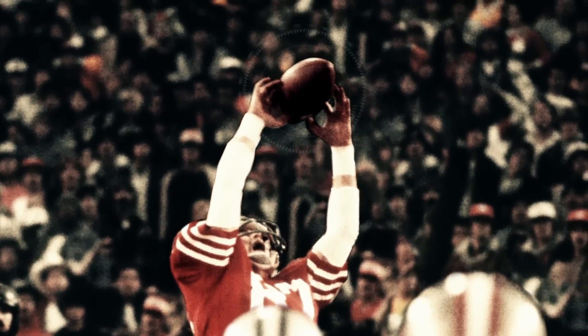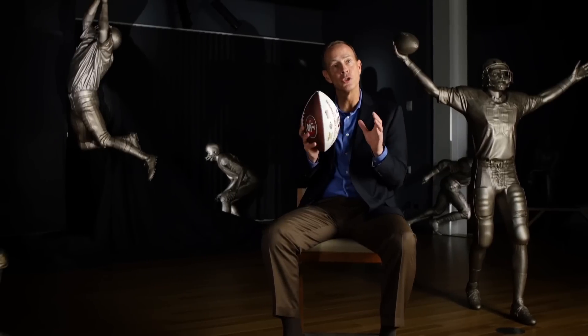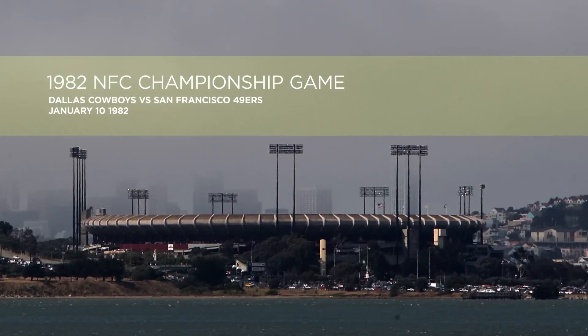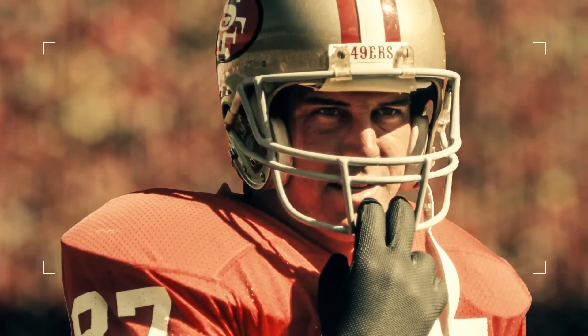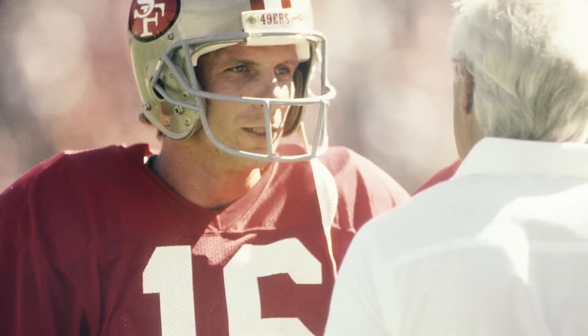Have you ever wondered what role science plays in sports? To give you an idea, 49er legend Dwight Clark and I will break down the science behind the catch. When you walked out on that field, you could feel the buzz in the air. It was a big deal to the Bay Area — and obviously a big deal to us, because if we won that game, we were going to the Super Bowl.